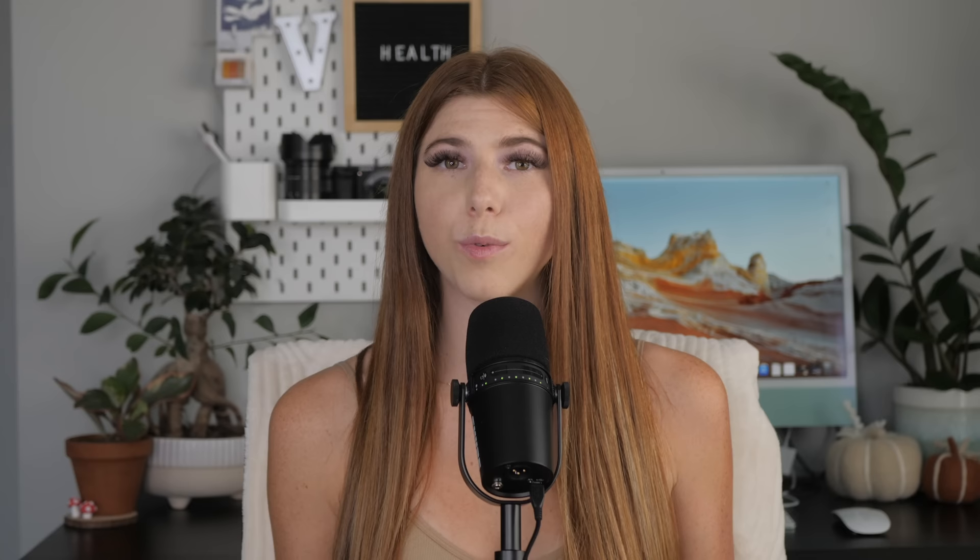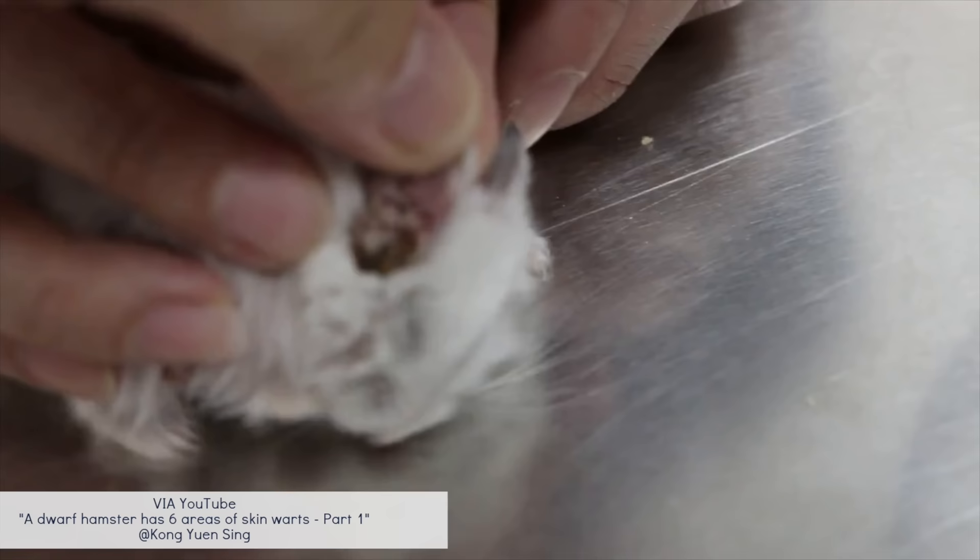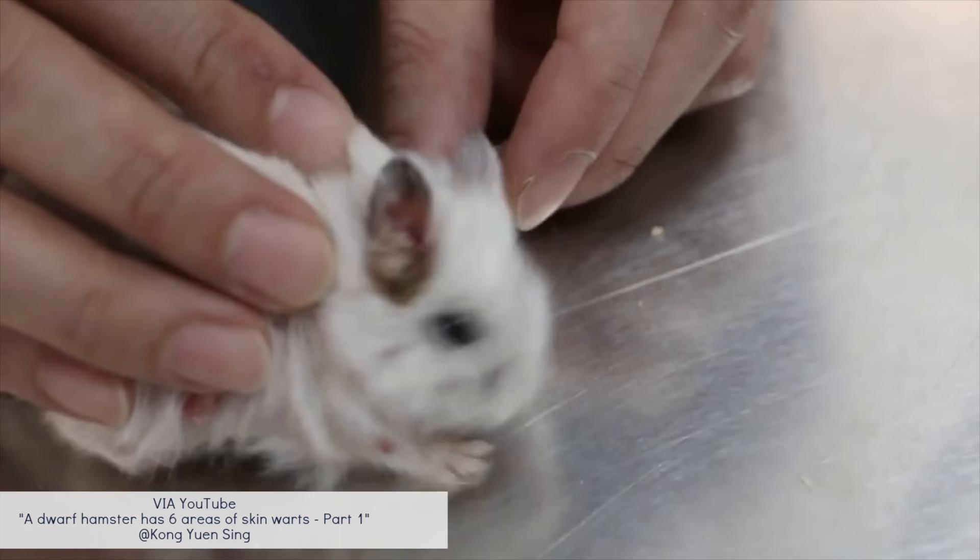Warts are small growths on the skin, more common in dwarf hamsters and particularly around the ear. While usually harmless, depending on the size and location they could cause discomfort. Talk to your exotic vet to determine whether or not removal is appropriate.